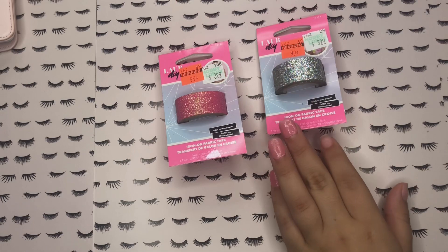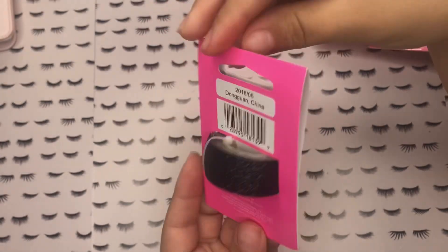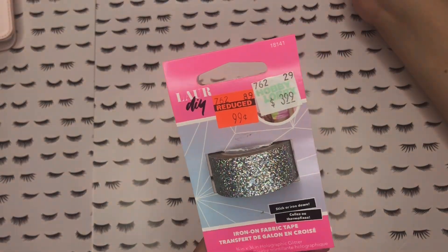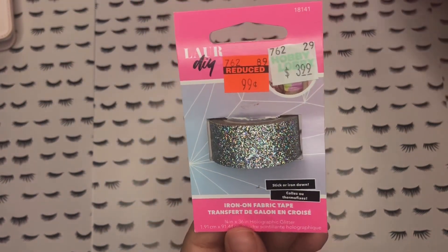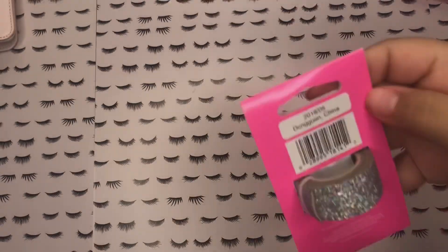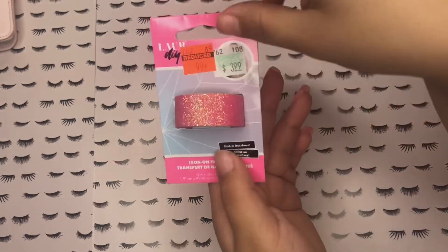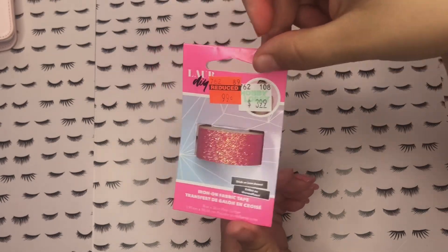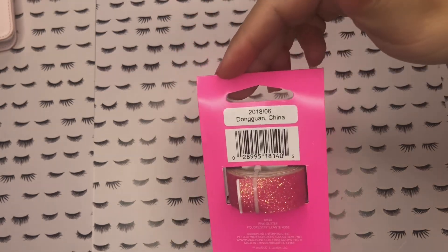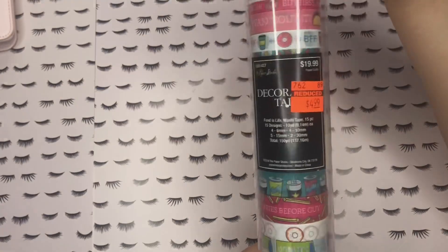Those two trims were $0.99. Then there are these three kind of like washi tapes — she calls them iron-on fabric tape — and they're $0.99 as well. There's a black glitter, a silver glitter, and a pink glitter, regularly $3.99. Since they are iron-on fabric tapes they are a little thick, but in a way that's better. Like I said in my previous haul, the whole store was on clearance so you had to go aisle by aisle and look through the whole rows for orange tags — beads, ribbon, paper crafting, kids toys, everything was on clearance.